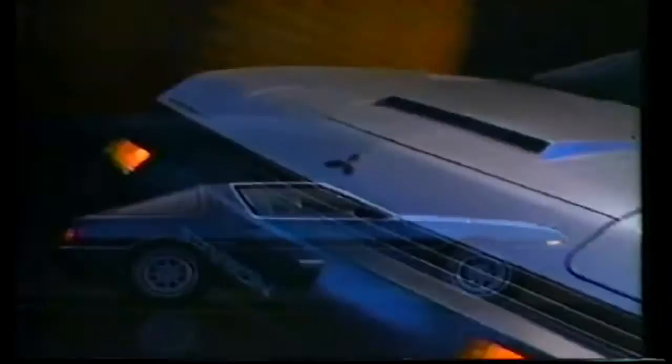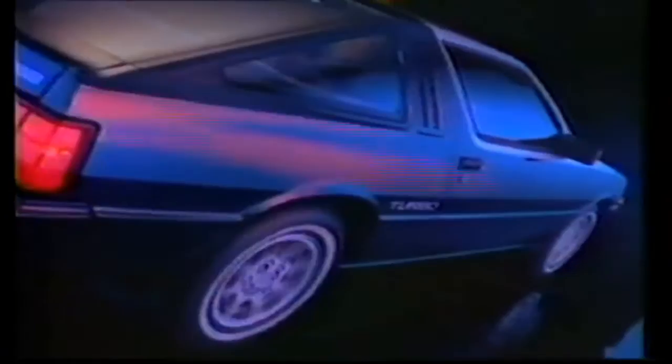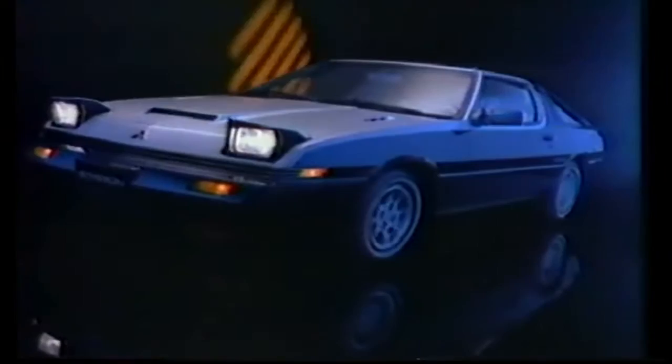Go the way you've never been before. Achieve Mitsubishi. In the Starion — the turbocharged sports car with a flush-surface body design and blast-off acceleration — the Starion translates your will into performance, grace, and precision. Mitsubishi takes you where you've never been before. See your Mitsubishi Motors dealer.